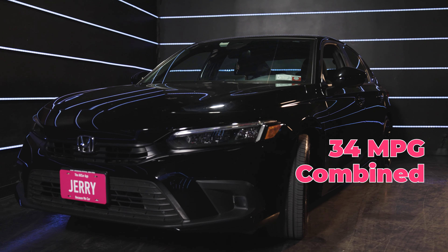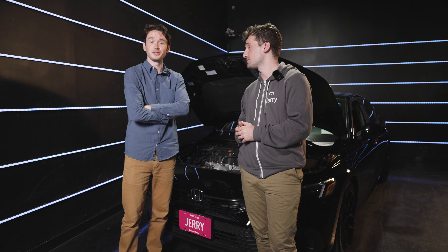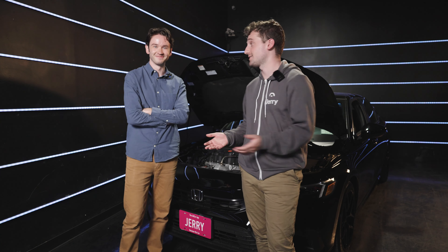I used to drive a 2004 Honda Civic, but it did not look as cool as this one. This one gets 34 miles per gallon combined, which is around what the 2004 Honda got, but honestly, not by much. It sounds like they do make them like they used to. Exactly — and that's why Honda has so much long-term success.